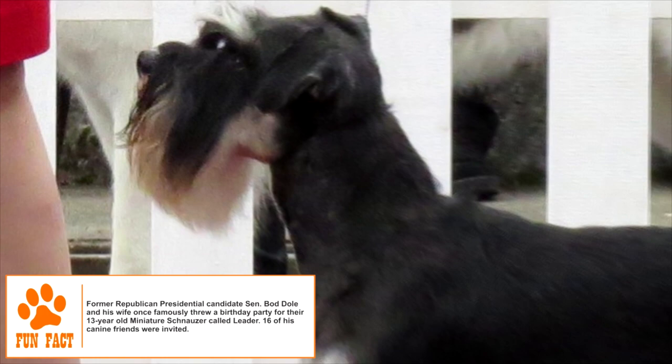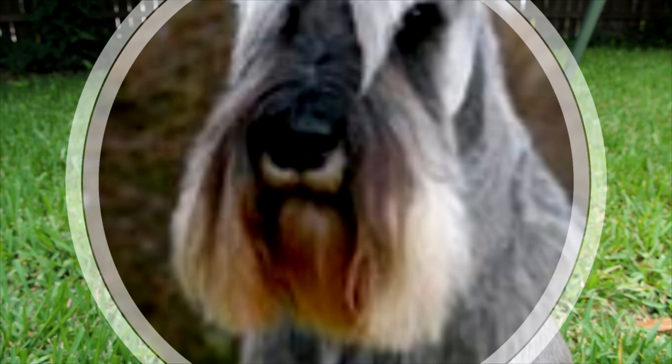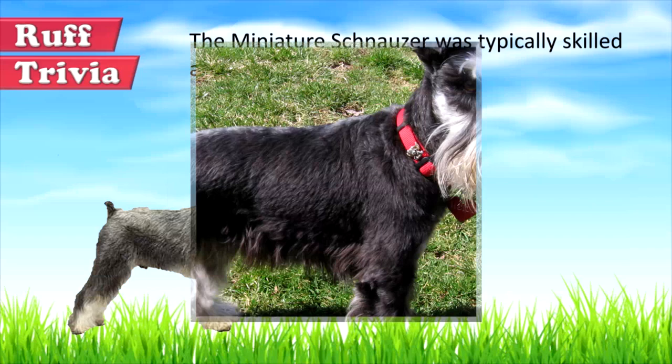With time, the farmers developed a more compact version, the Miniature Schnauzer, by crossing the Affenpinschers and Miniature Poodles. By the turn of the 20th century, the Miniature was being considered a breed distinct from the Standard. The American Kennel Club places it in the Terrier group of dogs, unlike the other Schnauzers. The breed came to the US well after its larger cousins, but soon became more popular both as a family pet and as a show dog.